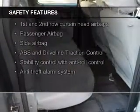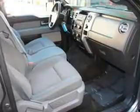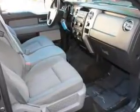Power mirrors. Safety was made a priority with these features: fog lights, curtain head airbags, side airbags, traction control, stability control, and a passenger airbag.